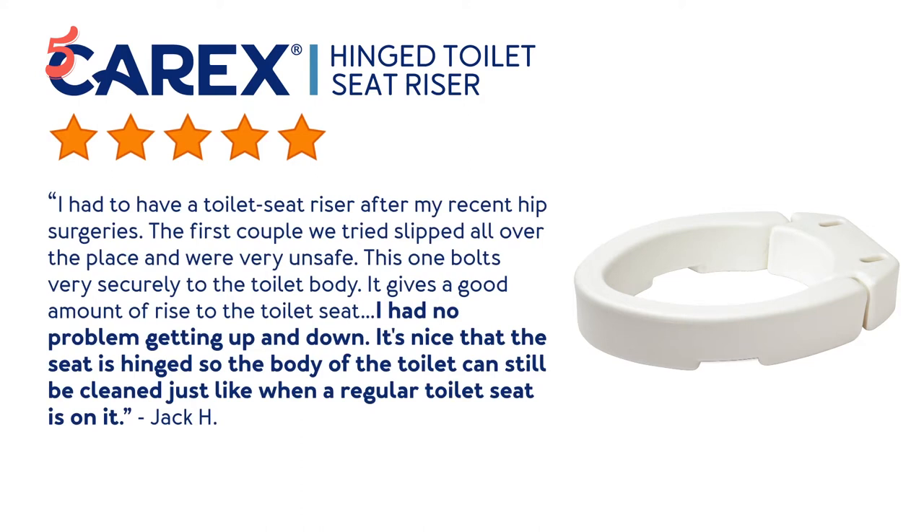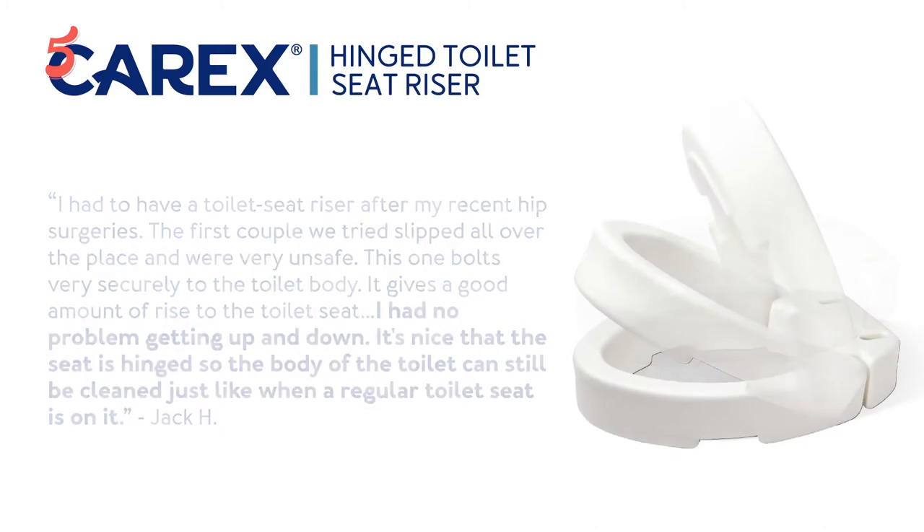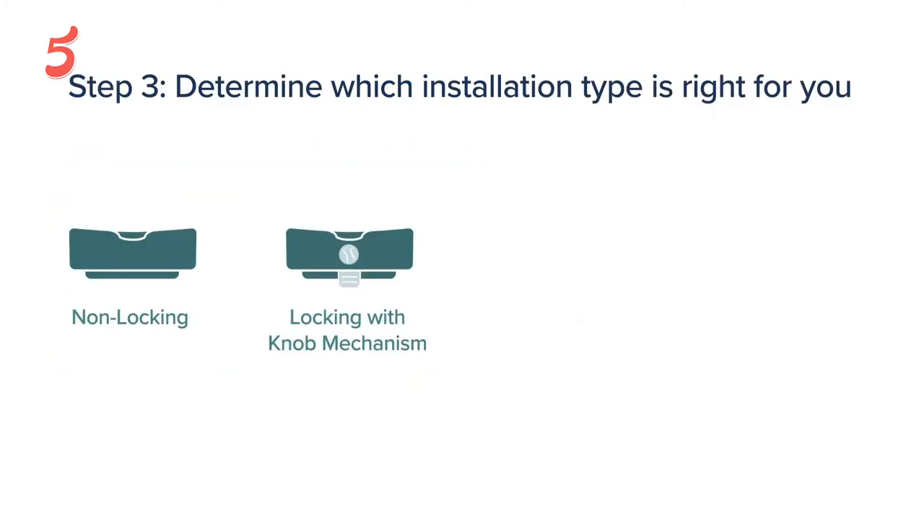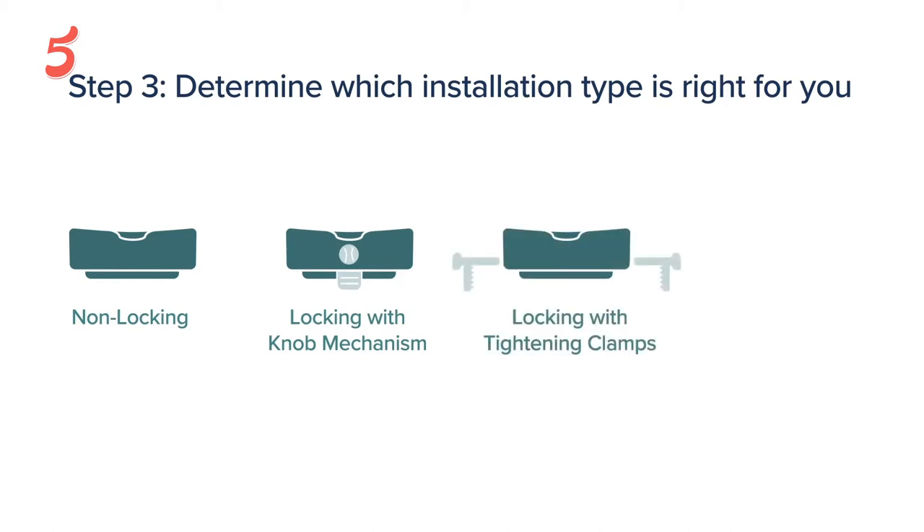Hello, welcome to the Five Best Review. Here we bring the best brands for you after research, so that you can make a smart purchasing decision. Today we present the five best elevated toilet seats to buy in 2021.